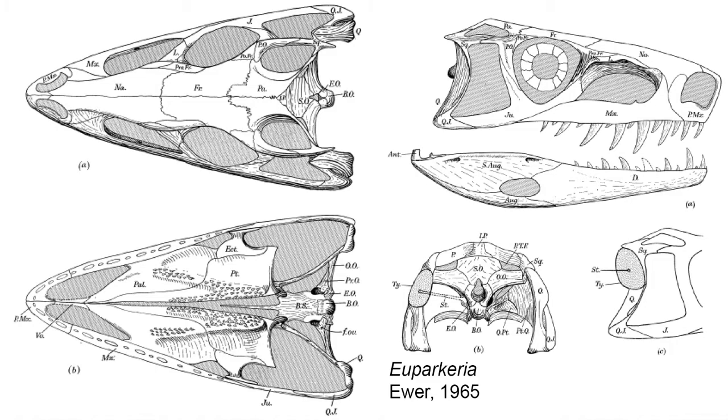Within the skull, we see a new opening anterior — or in front of — the orbit, between the lacrimal and maxillary bones. This opening is called the antorbital fenestra, a feature unique to the Archosauromorphae.